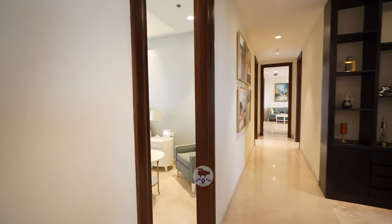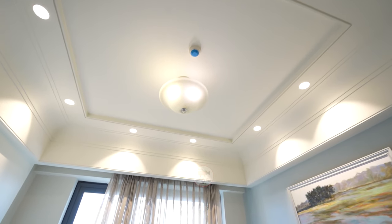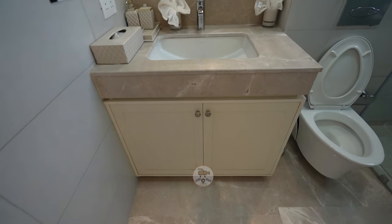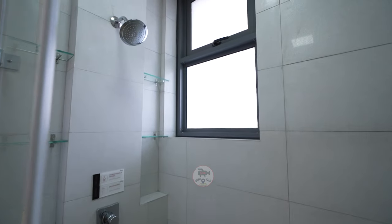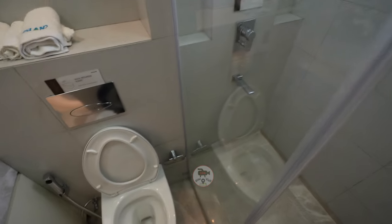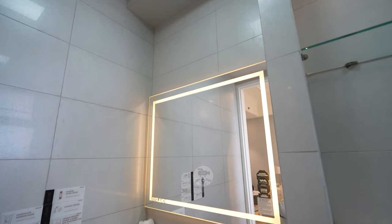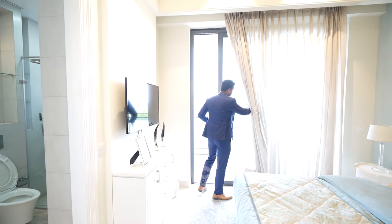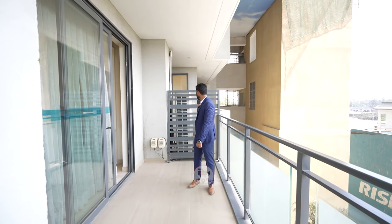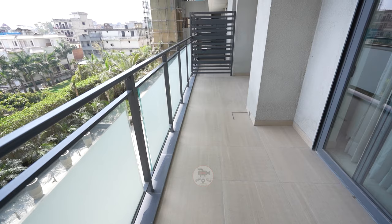This is the first guest bedroom — same floor-to-ceiling height. You have a centralized AC gap and air purifier. All lighting effects in the fall ceiling are company-provided. This comes with an attached washroom with all Kohler fixtures. The guest bedroom has an attached 6-feet-wide balcony. We keep a partition so the servant cannot access the private part, but if you want a running balcony, you can remove the partition.